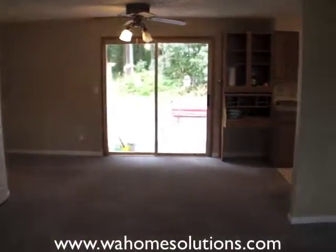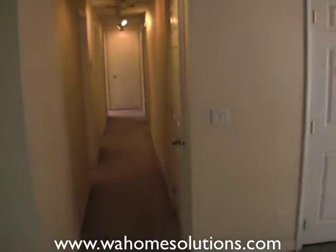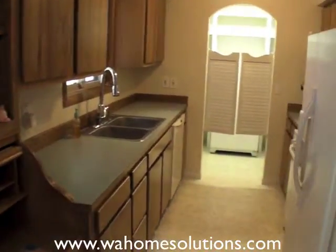Although the home also has a gas whole house furnace. The hallway down there goes to some of the bedrooms. We'll take a look at the kitchen.